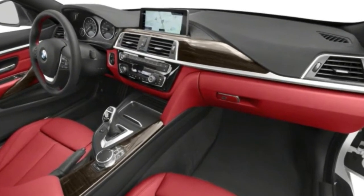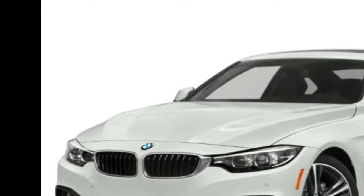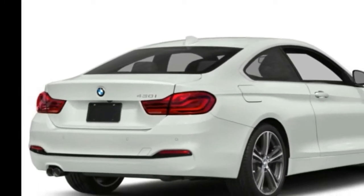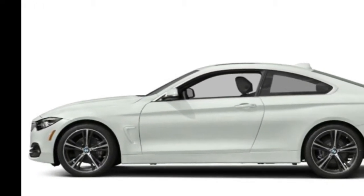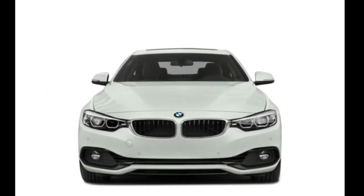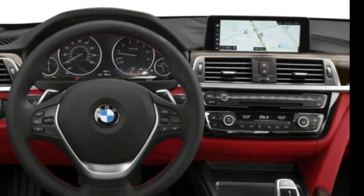The 2017 BMW 430i Coupe ($42,150), BMW 430i Convertible ($50,300), and BMW 430i Grand Coupe ($41,950) come with a 4-cylinder engine, leatherette upholstery, and air conditioning. Prices are MSRP and do not include destination charge.